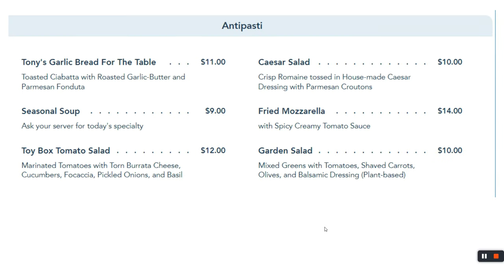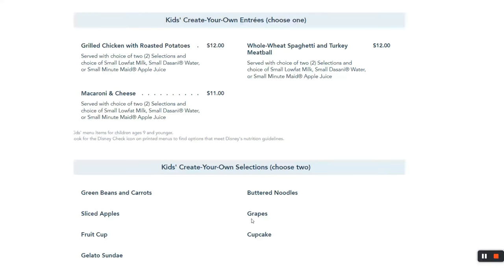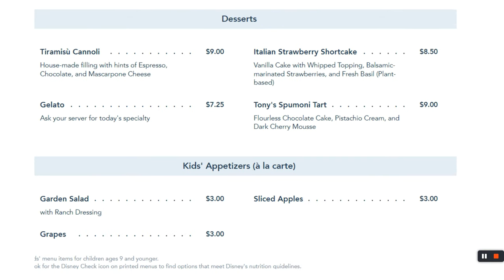What does the menu have? I recommend the fried mozzarella — my kid likes it — and garlic bread for the table is always great. For main course, their butcher steak is pretty good, and the chicken parmesan is comparable to other locations. Kids can choose one entrée and two sides. For dessert, there's tiramisu, cannoli, a spumoni tart, and lots of other options. You choose what is right for you.